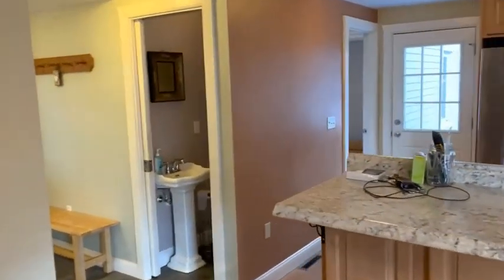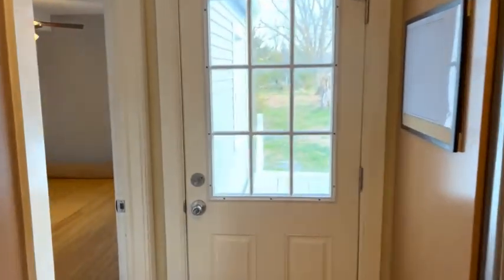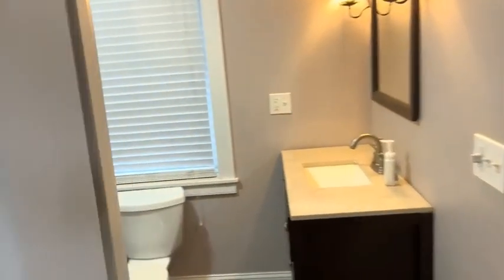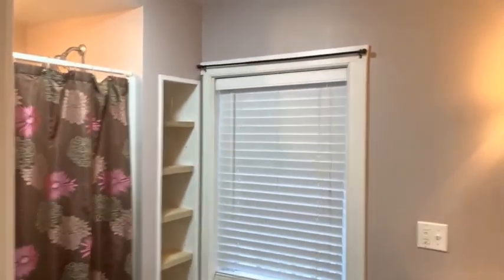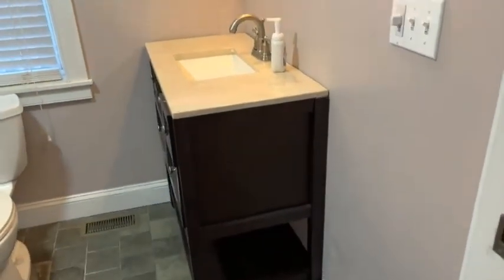Now we'll head back through the kitchen and go into the master suite where you'll see the bathroom. Beautiful tile flooring in here, with nice sconce lighting to keep with the colonial type theme that you'll see throughout this house.